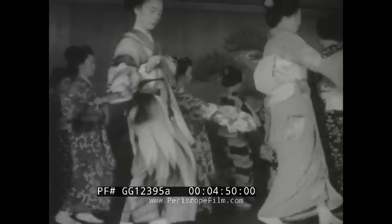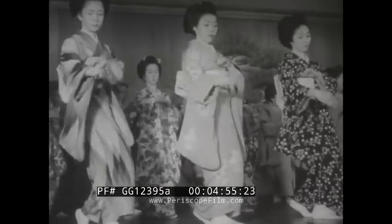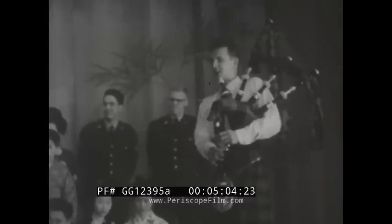Here's an unusual treat — a visit to a geisha training school in Kyoto. These are some of the only motion pictures ever taken of a geisha training class, and our musical ambassadors enjoy the show, so much so that they return the honor with a dance of their own.